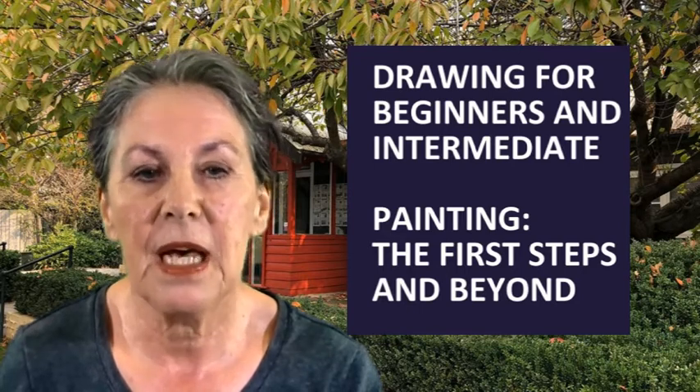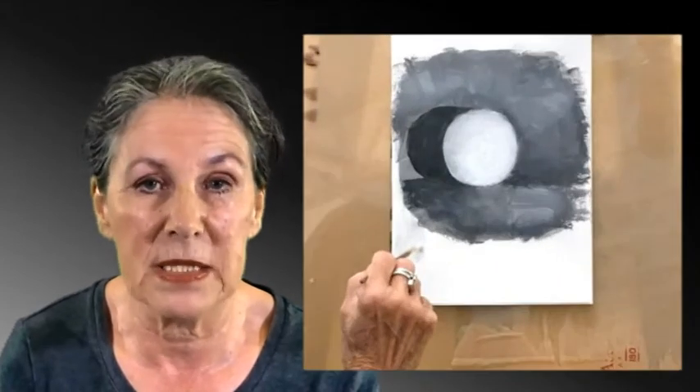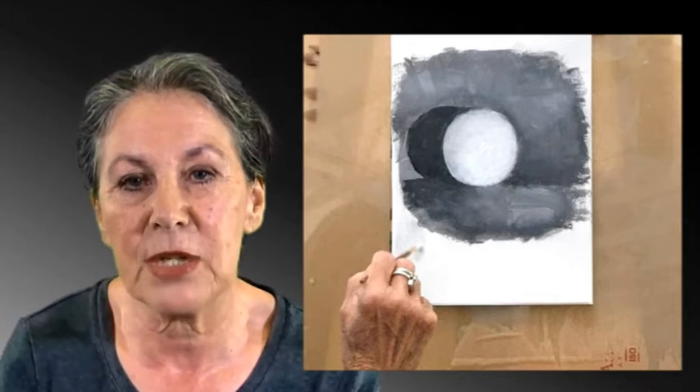For this reason I am keeping the class to a maximum of eight participants. In the first classes we will start by making tonal paintings simply using black and white. This will help you becoming comfortable with the texture of acrylic paint.